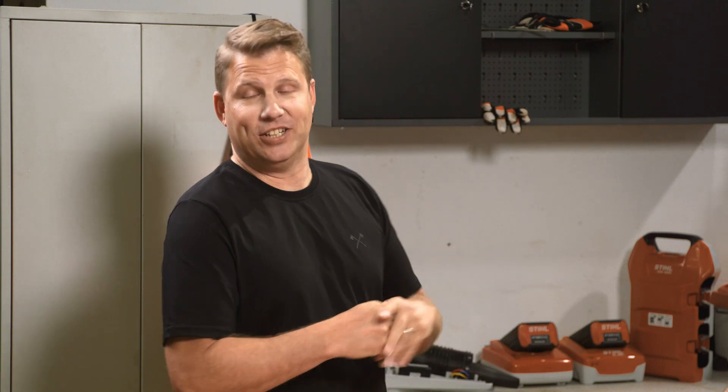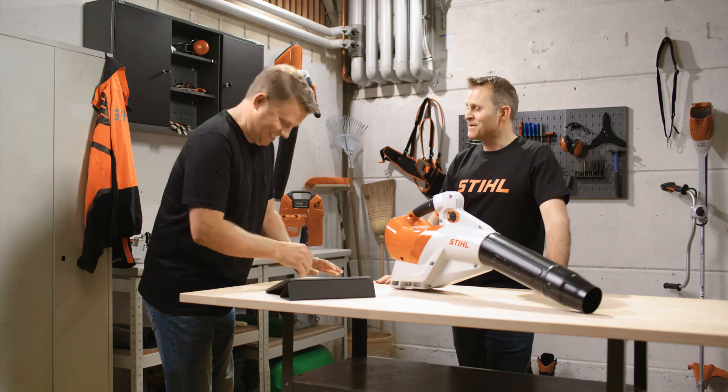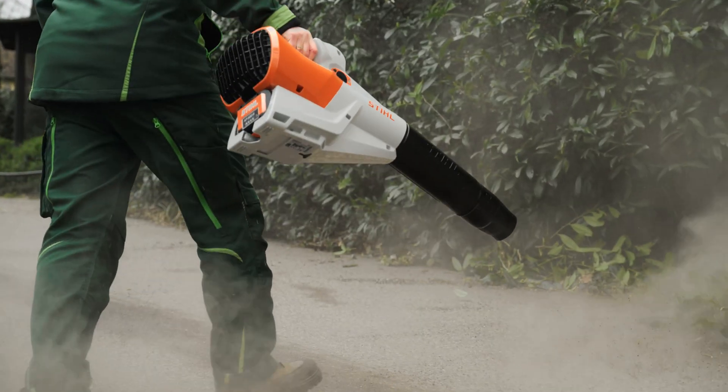Welcome back to the workshop here for the STIHL Focus On series. Today we're going to focus on battery-powered professional blowers.